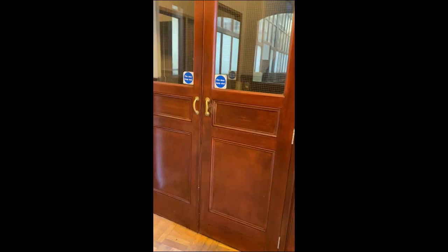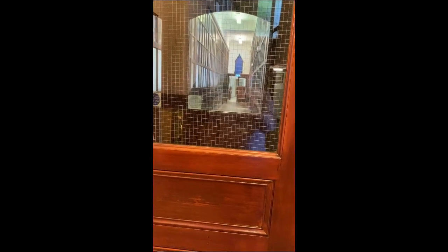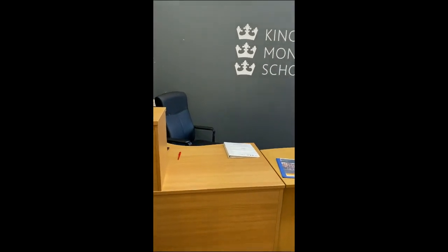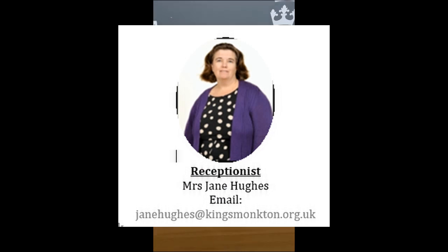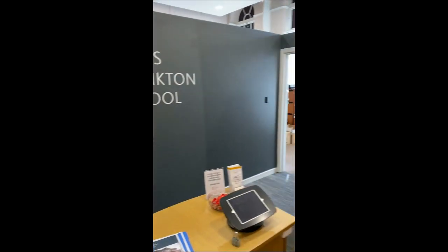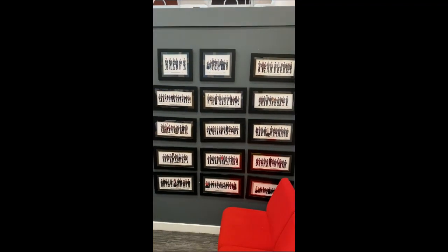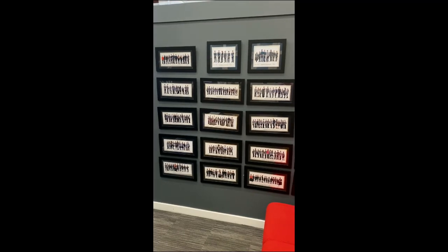Down the corridor is the main hall and also the gym, and I'll take you down there in a second. But by here is our main reception where one of the most important people in the school sits — that's Mrs Hughes, who knows everything about the school. If you've got any questions when you arrive, she's the person to see. On the wall we have pictures of all the children in our school and their form classes, so you'll get to know everybody very quickly.